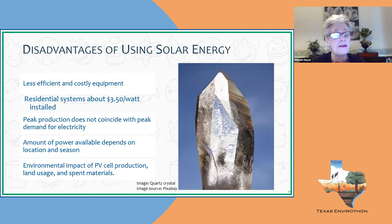Solar also has disadvantages. It is less efficient — the more efficient solar panels are only 41 to 45 percent efficient, and they are more expensive than the less efficient panels typically put on homes. It is costly to get started on your home, and you need to consider your payback period. For residential systems, it's approximately $3.50 a watt installed — all-in. That cost is high but coming down as solar adoption grows.